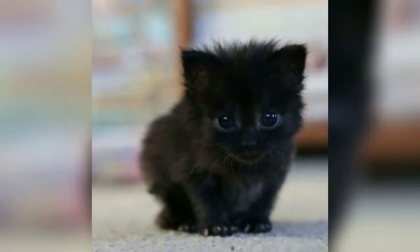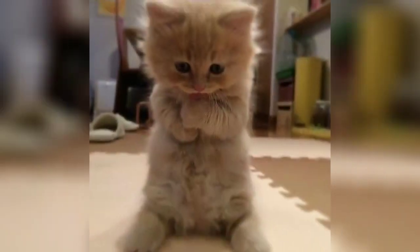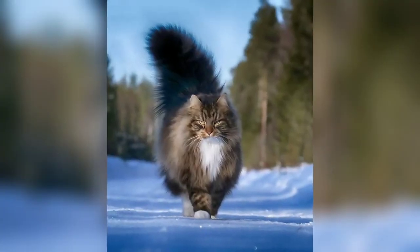The first breed standard was issued in 1889 by cat show promoter Weir. Weir stated that Persian cats differed from the Angora in the tail being longer, hair more full and coarse at the end, and the head larger with less pointed ears. Not all fanciers agreed with the distinction of the two types.